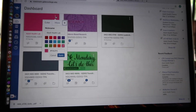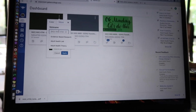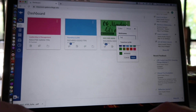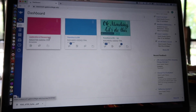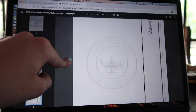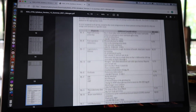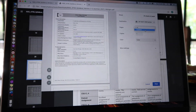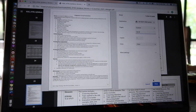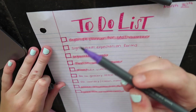I go into Canvas and unfavorite all my classes from last quarter because I hate clutter. Then I rename each class to something simple and color-coordinate them. I go to each class, read through the syllabus, figure out which days things are due, and write those in my planner. I also print out any projects I have — this class has a couple of group projects, which I'm not a fan of — so I print them to have on hand. Then I cross out the things I've done on my to-do list to make myself feel better.